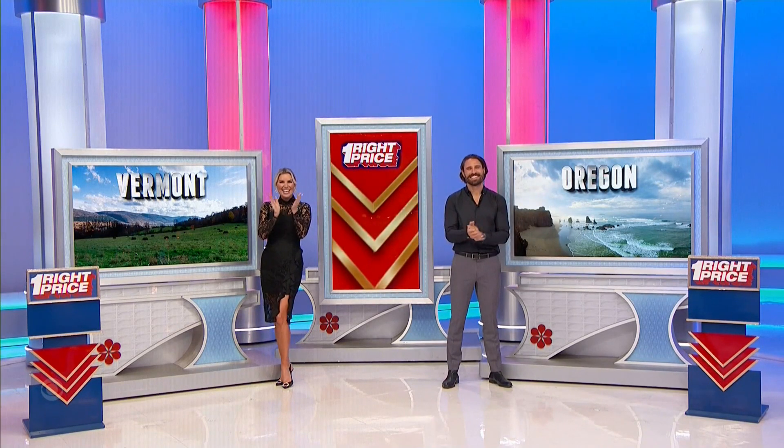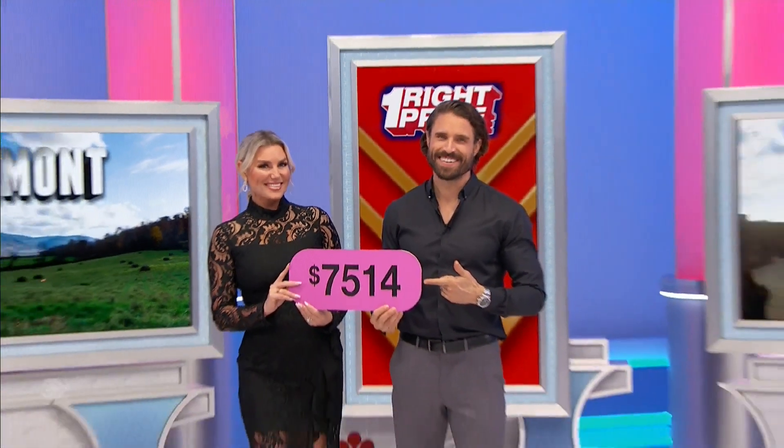First, you and I — I guess we'll fly around. Back to you, Drew. Thanks, guys. 514 — does that go to the trip to Vermont, or is that the price of the trip to the Oregon coast?